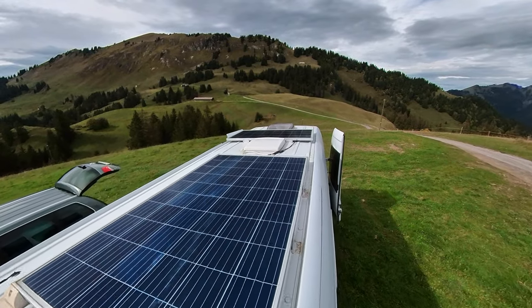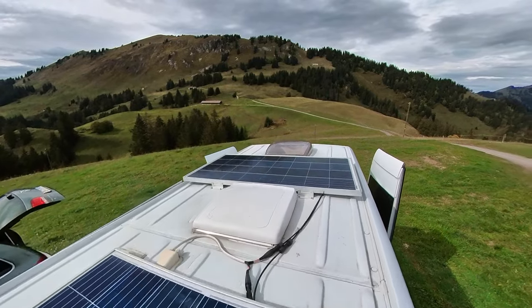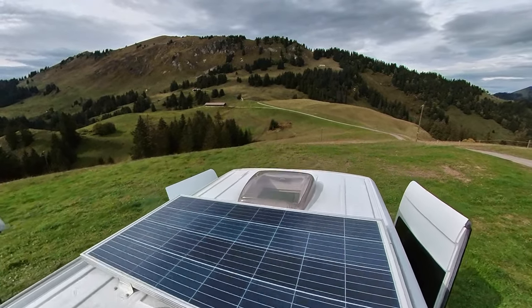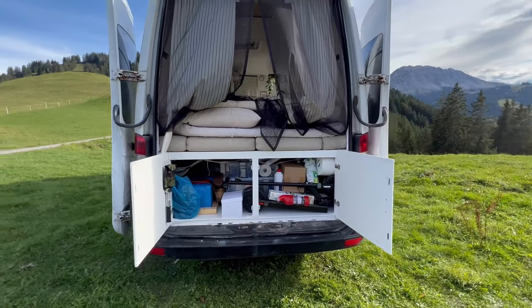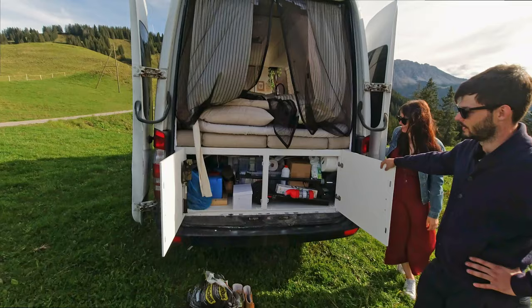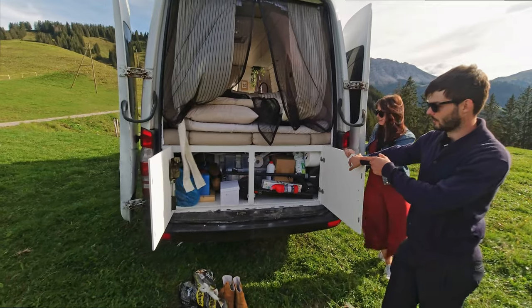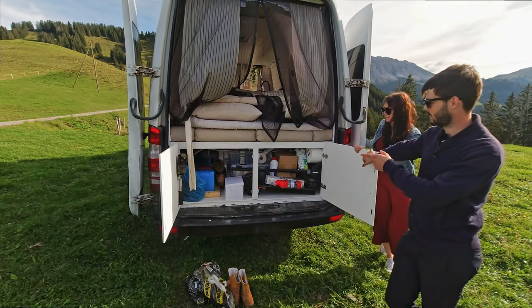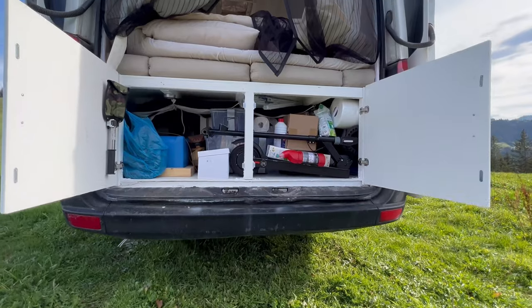The van is fully electric — no gas. The oven and induction everything runs on electricity. Here in the garage area we have our electric scooter, stocked up on some food, snowboards tucked underneath, a 70-liter water tank with a water hose to fill it up, and of course because we're from Finland, we have an axe — it's just part of the deal.